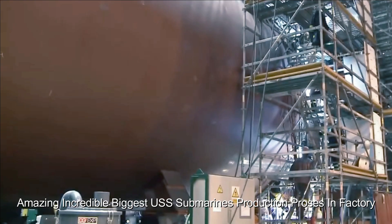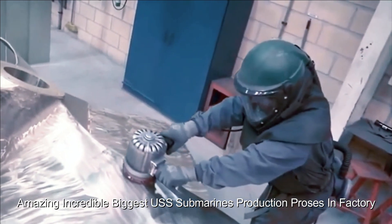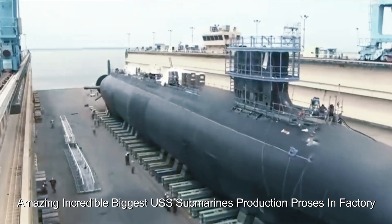The submarine then undergoes extensive sea trials, testing its performance and capabilities in open water. Engineers and naval personnel closely monitor the behavior, systems, and operations of the submarine during these trials.